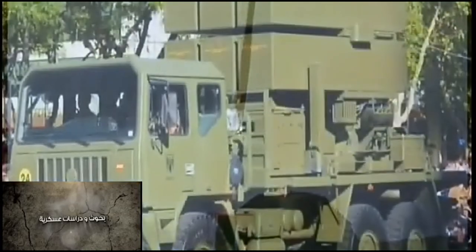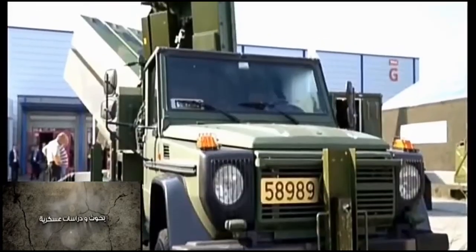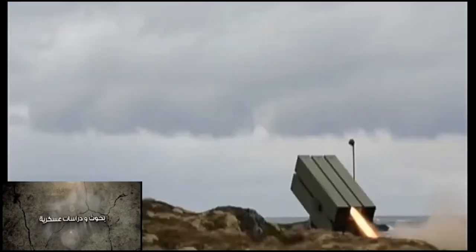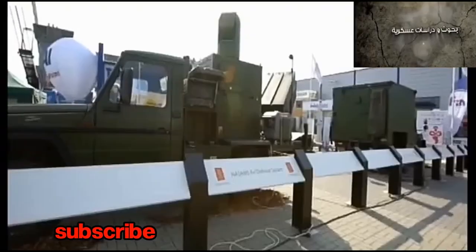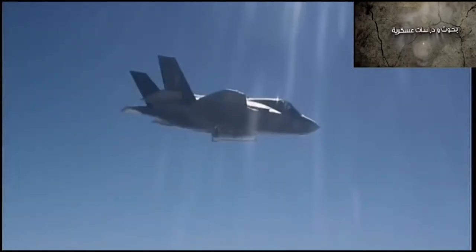The IRIS-T has had a fairly successful export history, with missiles sold to Austria, Belgium, Germany, Greece, Italy, Norway, Saudi Arabia, South Africa, Spain, Sweden, and Thailand, at a cost of about $455,000 each. Note that this is a few hundred thousand dollars less expensive than the AIM-9X.